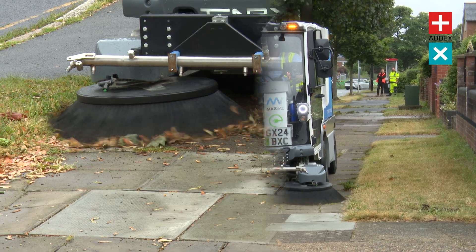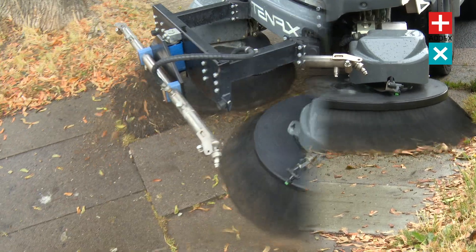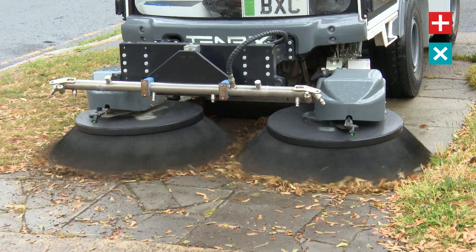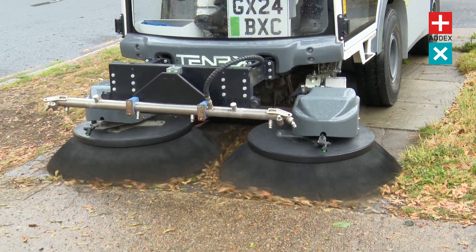Meet the MaxVac Electra 2 Street Sweeper. With a powerful boost in suction power, this machine is a force to be reckoned with. The Electra can swiftly and effectively capture even the finest debris, leaving your streets impeccably clean.